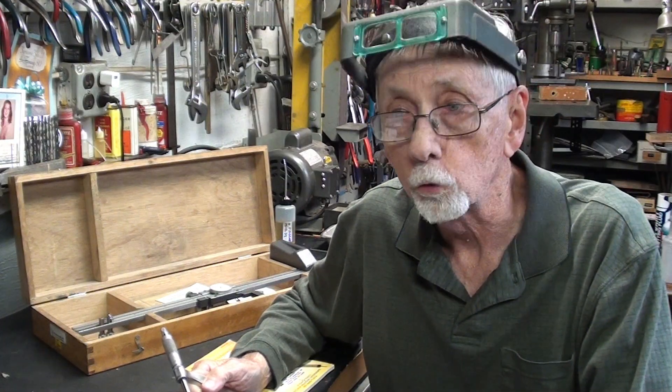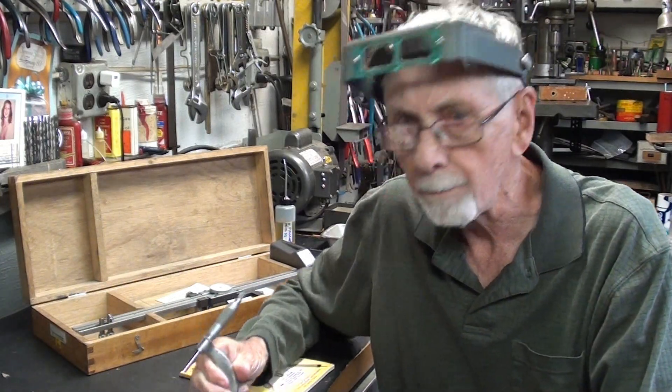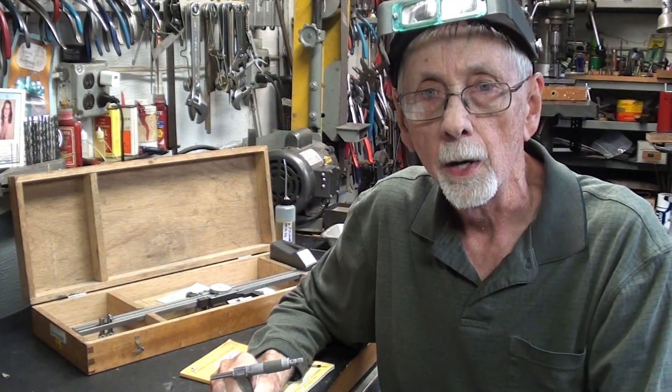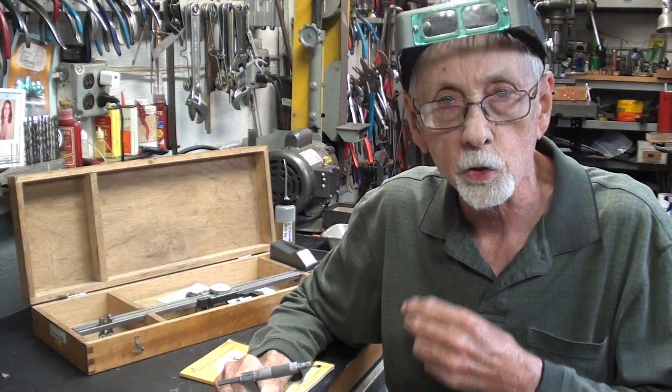Howdy again, it's Mr. Pete, your YouTube Shop Teacher, and today this is an episode update on Sheer Tomiko products. I made a video not too long ago, and I'll flash that on the screen right now if you haven't already watched it.